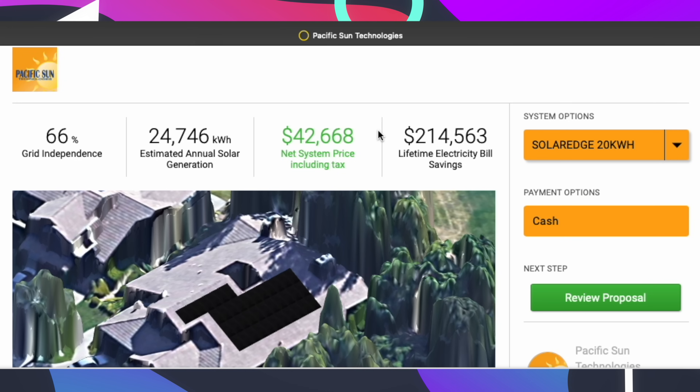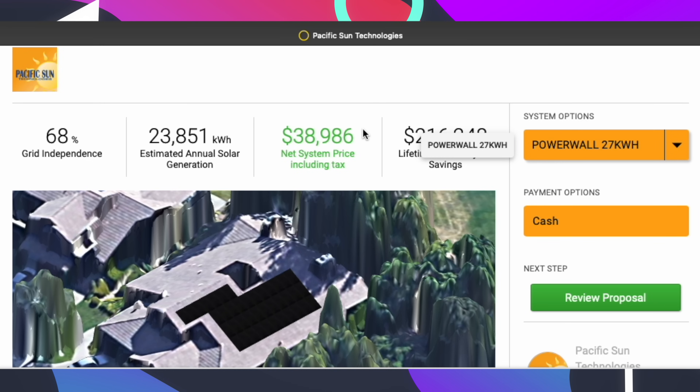With 20 kilowatt hours of SolarEdge storage, you have more backup capabilities and probably won't need that load shedding device. The lifetime electricity bill savings also increased because under California's new solar billing program, it's actually more valuable to have storage. Adding batteries plays out better long-term, especially when the home is using 22,000–23,000 kilowatt hours a year — that's around $700–$800 a month under Southern California Edison. SolarEdge comes in at $42,600 versus Powerwall 3 at about $38,000–$39,000, though the Powerwall 3 with two batteries gives you 27 kilowatt hours versus SolarEdge's 20 kilowatt hours.